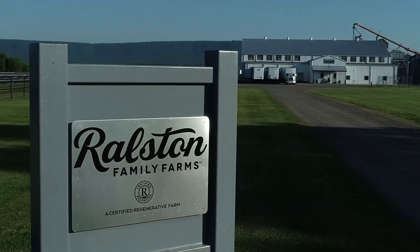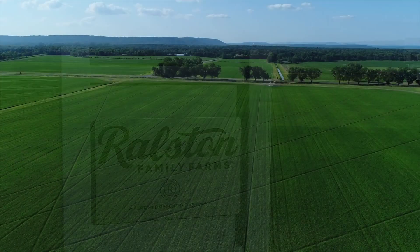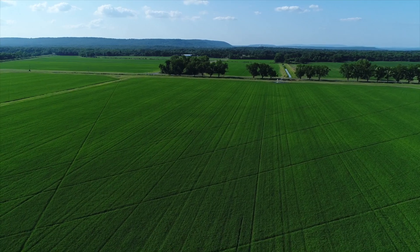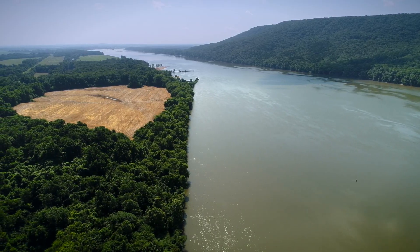Ralston Family Farms in the little town of Atkins, Arkansas built a vertically integrated rice mill in 2019. Like everything on this 5,500 acre farm, Tim and Robin Ralston say it's been a journey, but it's one this family can be proud of.